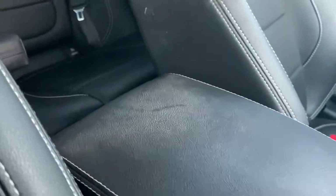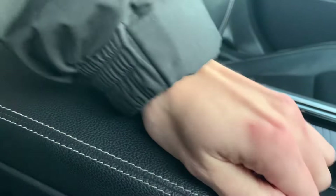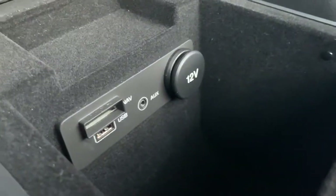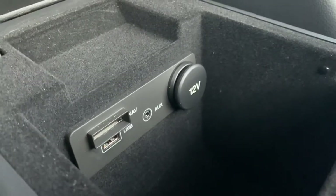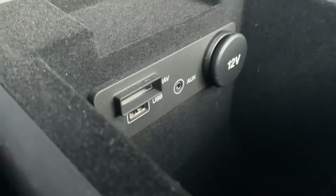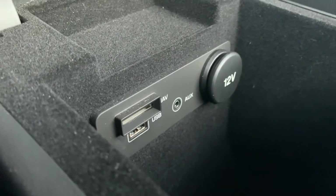There's a lovely comfy armrest as well on this car. Open it up and you've also got a couple of power outlets — an AUX cable, USB cable, and 12-volt cigarette power outlet. You've also got your navigation card slot — that's where your satellite navigation SD card goes with this car.